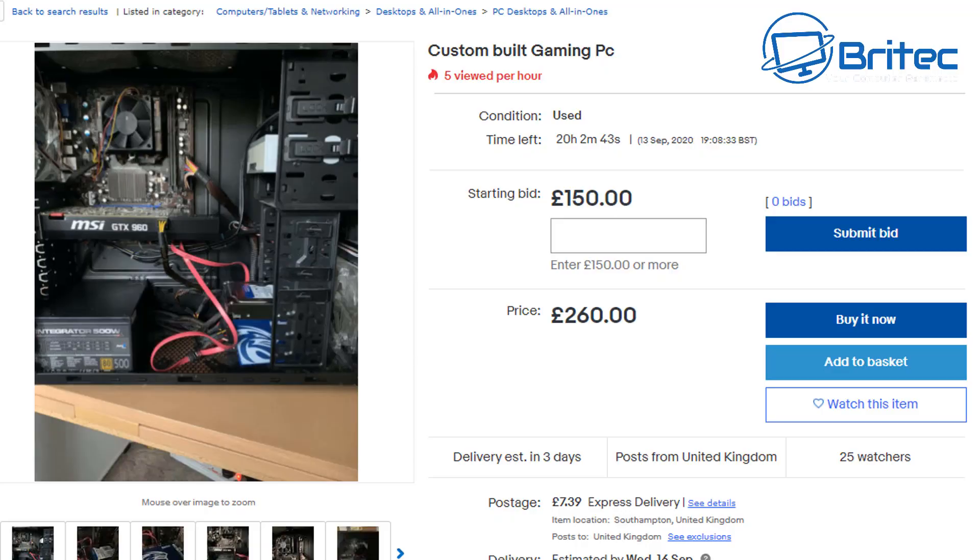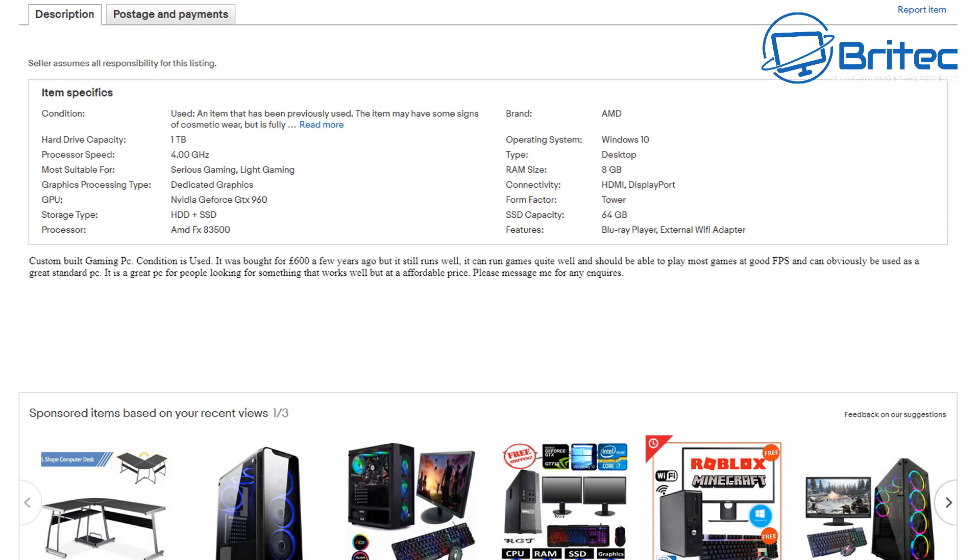Is it worth buying a used gaming PC in 2020, or even a used PC? People use the term 'gaming PC' quite loosely. Looking at this listing called 'custom gaming PC', the starting bid is 150 pounds with an asking price of 260 pounds. That's quite a lot of money — at that price point you could put it towards a new system.